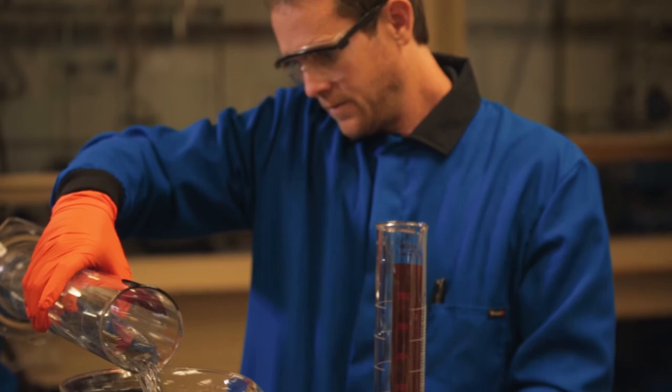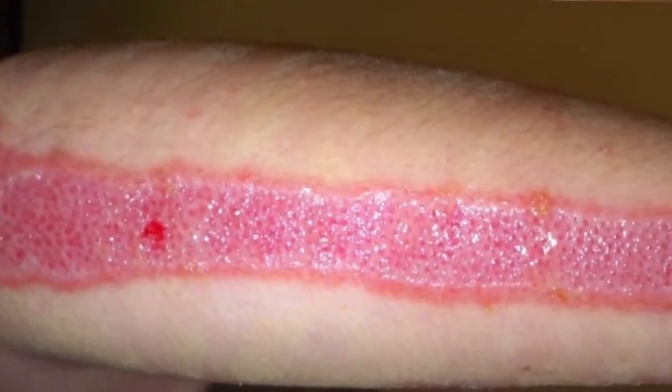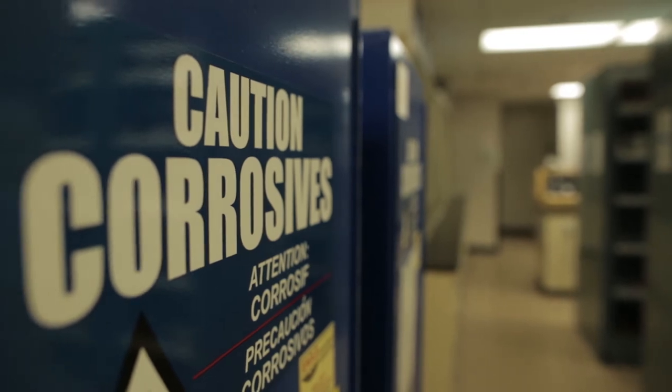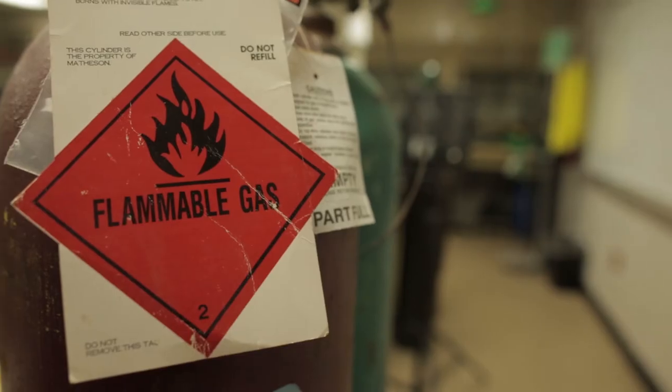Wearing the proper personal protective equipment, or PPE, can help prevent costly burn injuries. This includes wearing lab coats that offer protection against the specific hazards present in your laboratory environment.